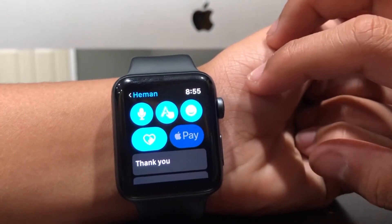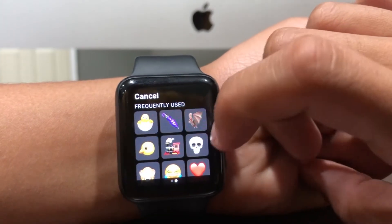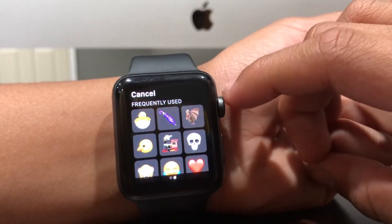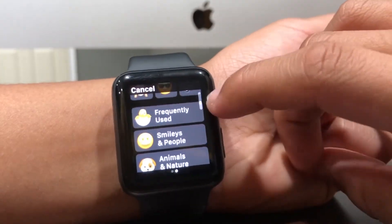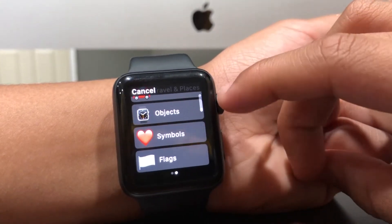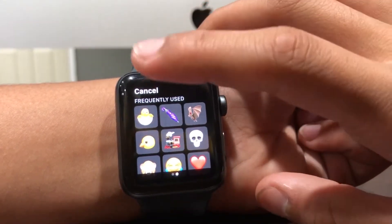In the Messages app, you can now click on the emoji button and there's no swiping needed. These are your recents and then your frequently used, and you can scroll through them. They are now categorized to make it easier and more simple to find what you need.